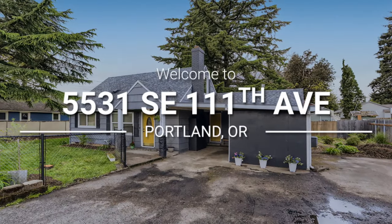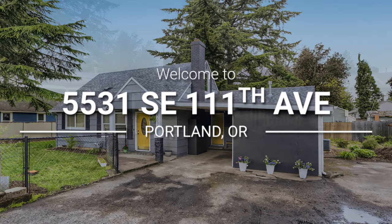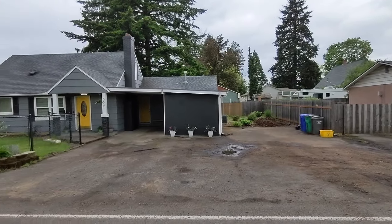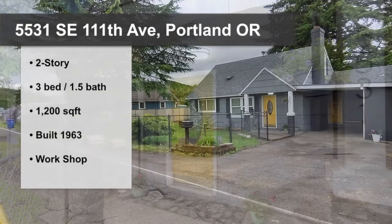Welcome to 5531 Southeast 111th Ave in Portland, Oregon. If you're looking for an affordable three-bedroom home, then this place may be perfect for you.